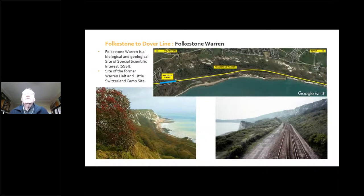Moving along from Folkestone towards Dover, we've got the Warren, which is a very attractive part of the line. Folkestone Warren is a biological and geological Site of Special Scientific Interest, and also somewhere that people go for holidays at the Switzerland campsite. There was for many years a station there, Warren Halt, where particularly the Victorians used to travel down to from London to spend time in this area.